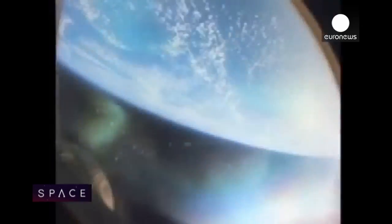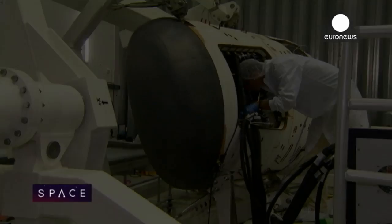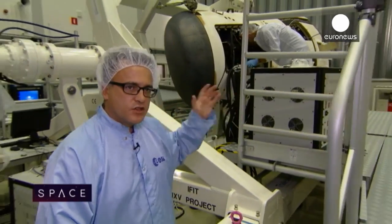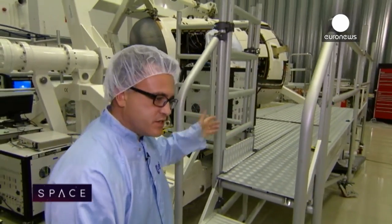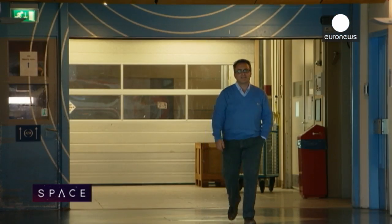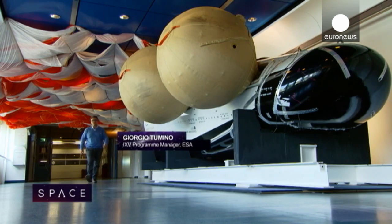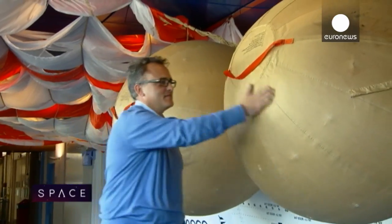You can't recreate it in the lab. In fact, to really learn about re-entry you have to go to space and fly back down again. Newer spacecraft will do just that. This is the IXV spacecraft — the model that is going to be launched, the flight unit, on Vega in November.